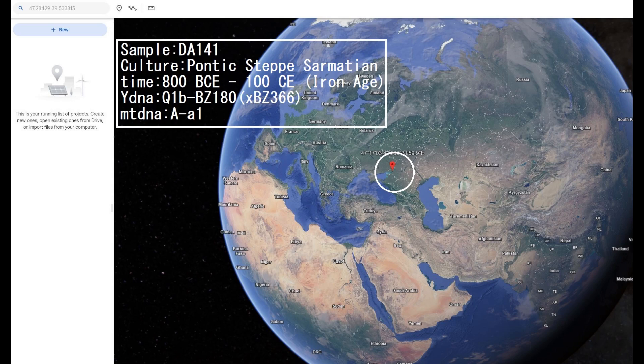Hello guys, in this video we'll be taking a look at the autosomal DNA results, predicted phenotype traits, and NGD match results of an Iron Age Pontic Caspian Steppe formation.